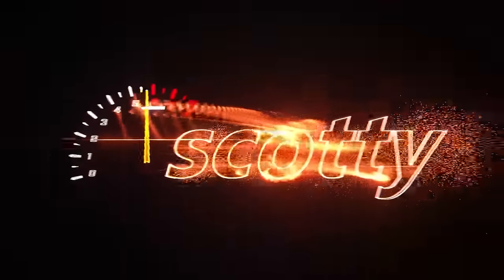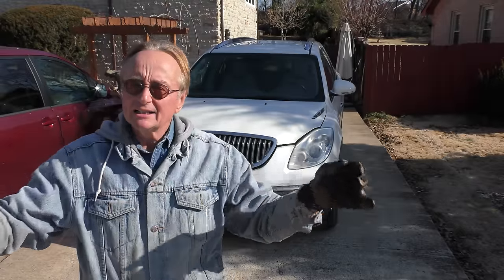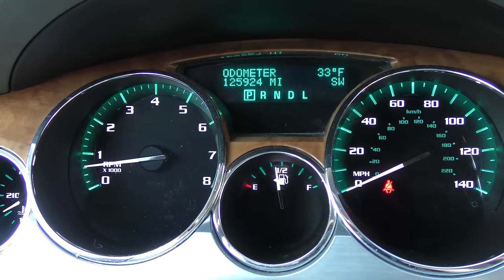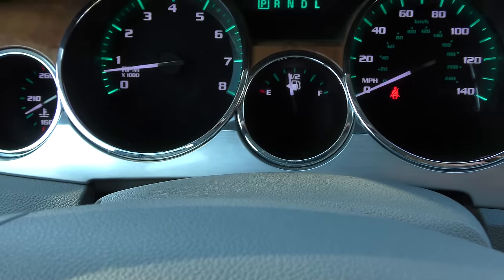Here's an interesting vehicle — it's a 2010 Buick Enclave with winding power steering. We're going to go through the whole car and see: is it a worthwhile car, or is it a piece of junk? This particular one has 125,924 miles on it. You can hear a little groaning in the power steering.